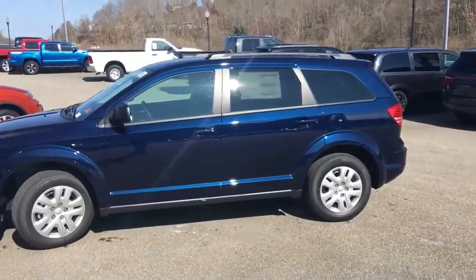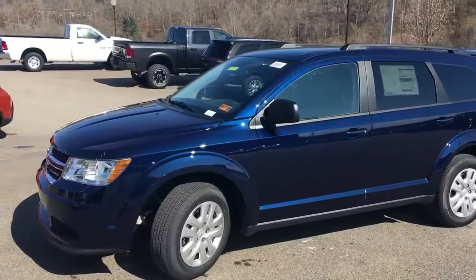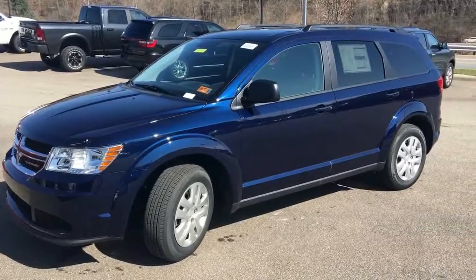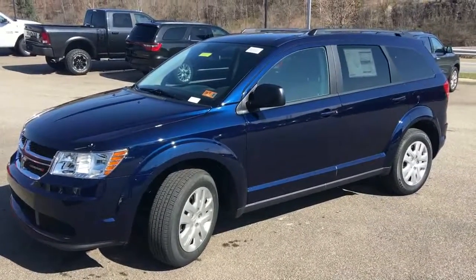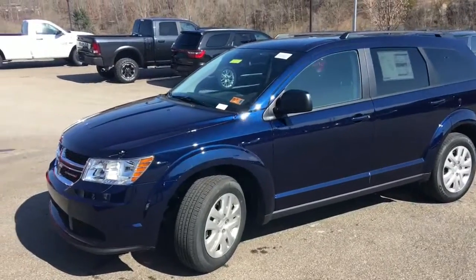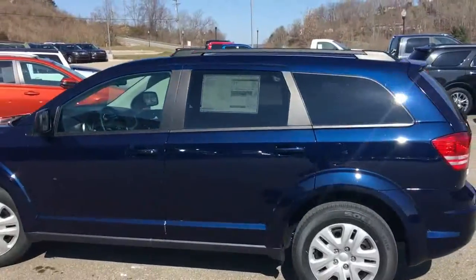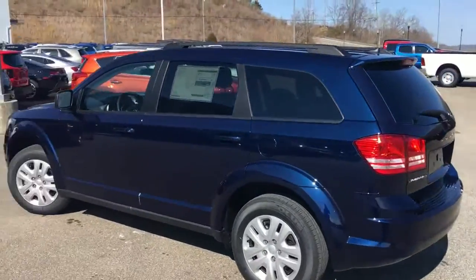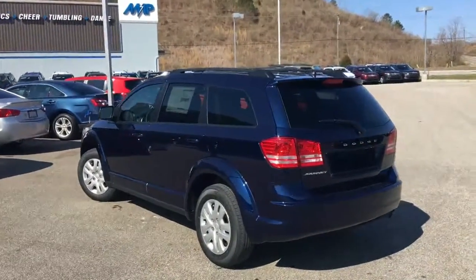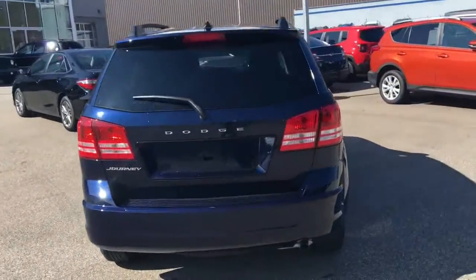This is one of our Dodge Journeys. This is a 2018. The reason why I like this particular car is I think the value on this vehicle is tremendous. If you've priced new cars lately, you've noticed they are kind of expensive. This is a brand new car that you can get today for under $20,000. This one happens to be in a Contusion Blue. It's a front-wheel drive vehicle — the SE model, but a very beautiful car.